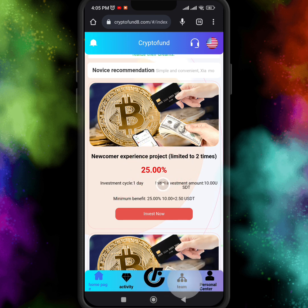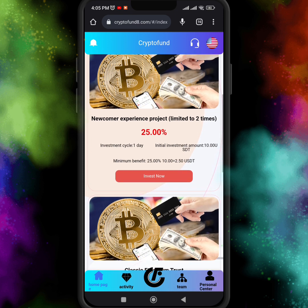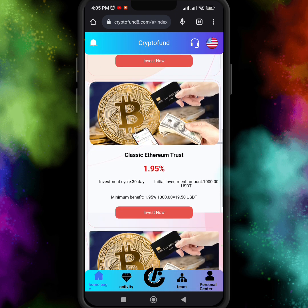The newcomer experience project is limited to two times, giving 25 percent returns. The minimum investment is 10 USDT. So this is the first and minimum project investment — you can invest only 10 USDT and get 2.50 USDT after a day. You can withdraw your principal — your 10 dollar investment — instantly after 24 hours, and also the profit.